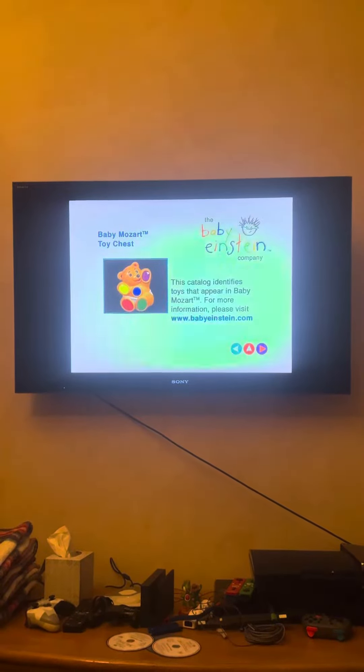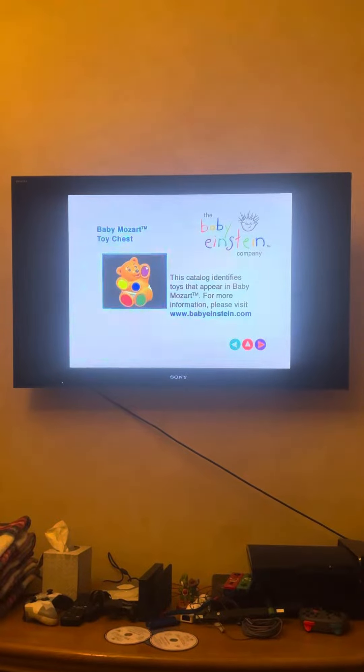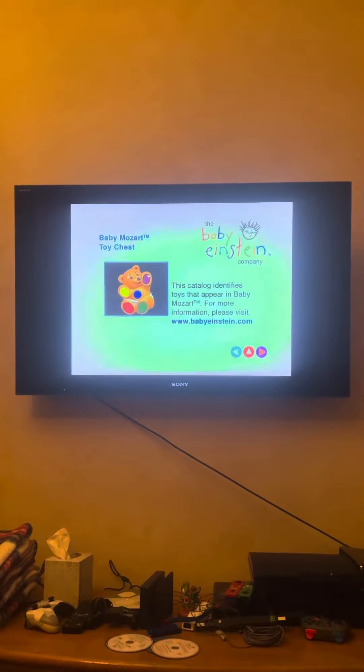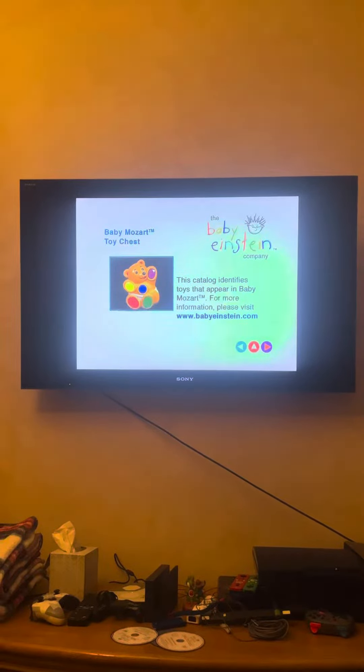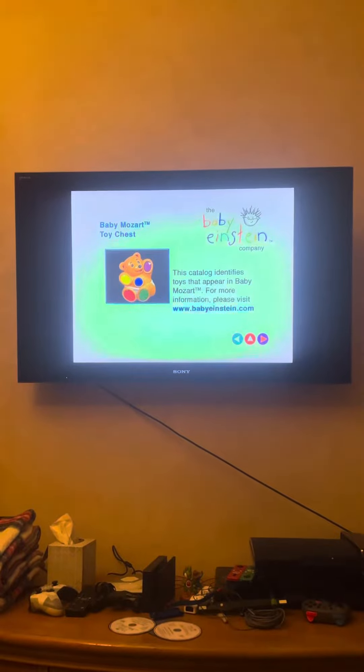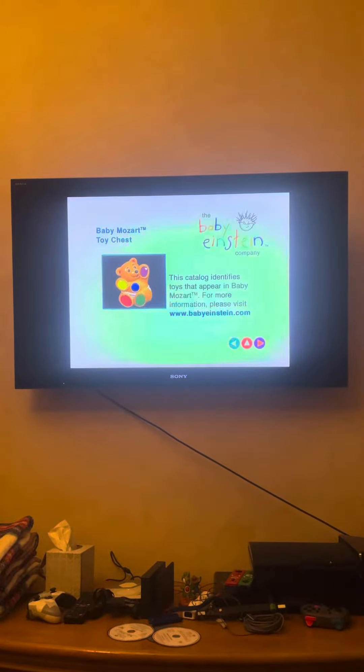They're very expensive. This catalog identifies toys that appear in Baby Mozart. For more information, please visit www.babyeinstein.com. Let's get started, shall we?